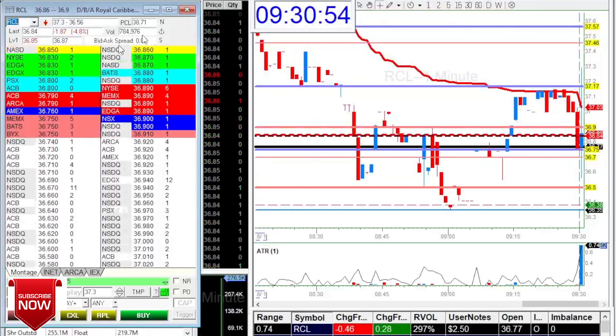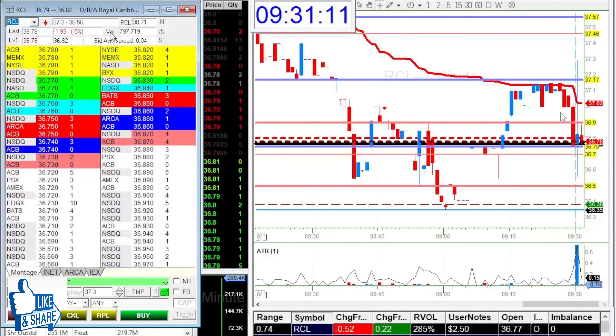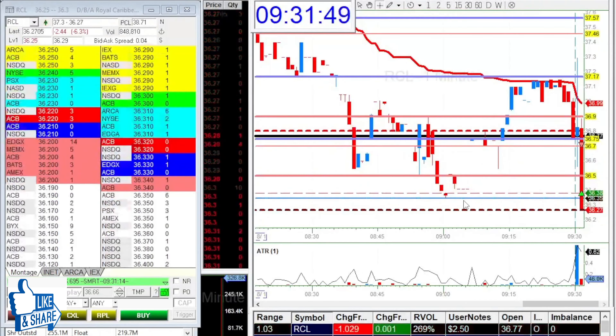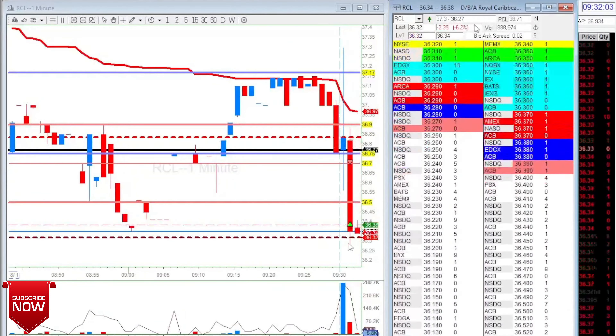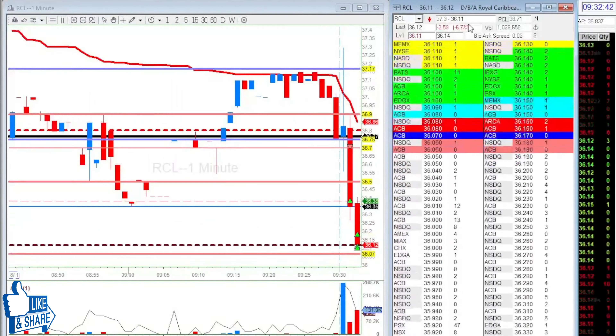The spread was tightening to two cents, but volume wasn't great — only 200,000. I was waiting to see if it does 37 again, but it rejected 36.90, so I took it short. I was risking that area, waiting to take profit at the target — that was already a one-to-one move, but I wanted a bigger move so I held. I took 25 cents on the 50%.